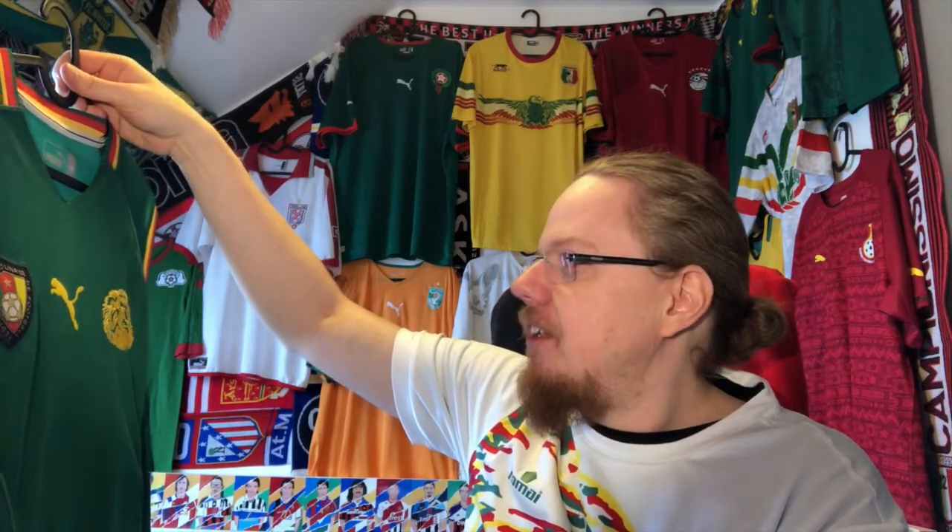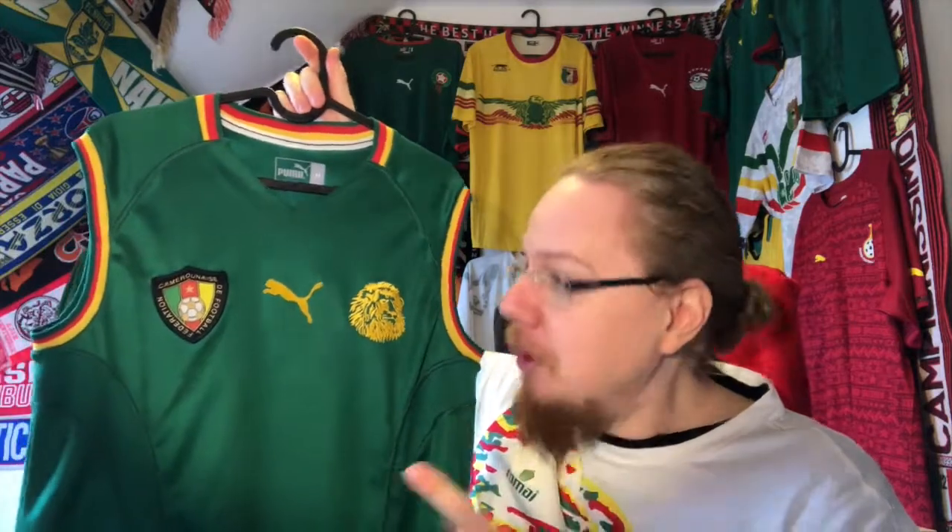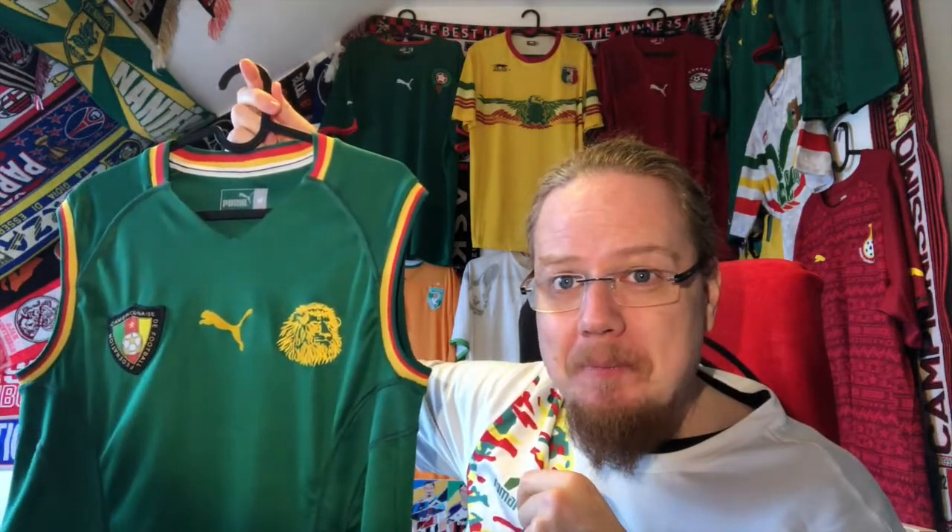2002 was an interesting World Cup and I think this was the most infamous jersey out there, but definitely not the worst — I do love this jersey because it's just a little bit different. How do you like this shirt? Do you have any memories attached to it? Give me a thumbs up if you enjoyed this video and subscribe to my channel if you want to see more.